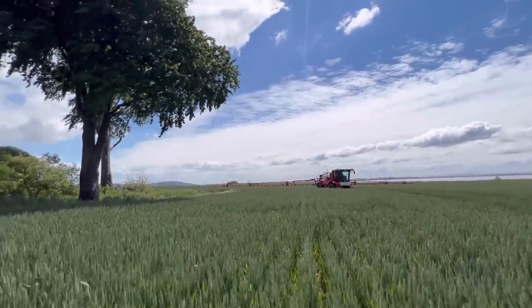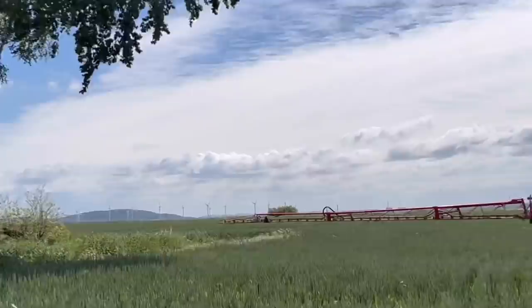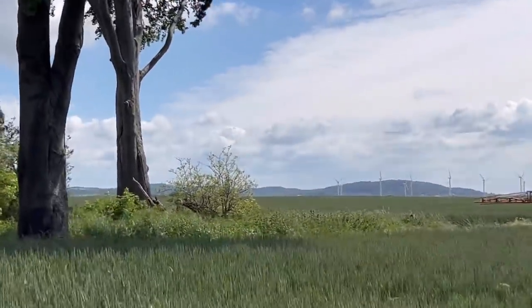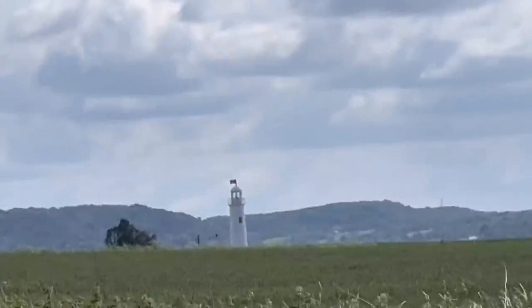You think the sprayer is big until you park it next to that tree. If you look over there as well, you can see they've painted the lighthouse - let me just back up a bit. There's a lighthouse now painted white again.